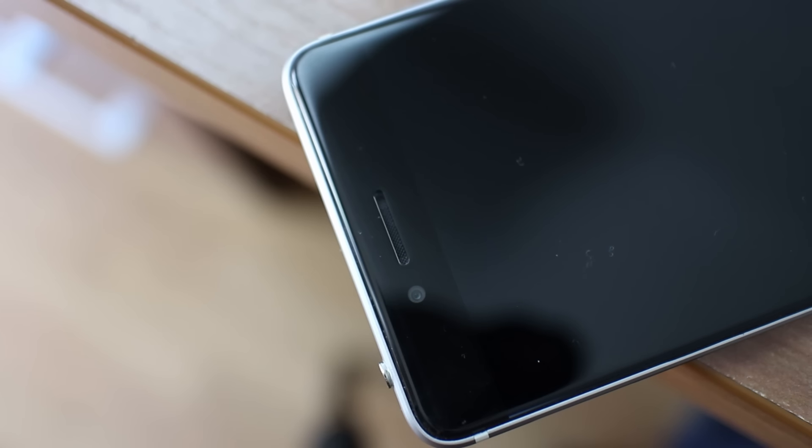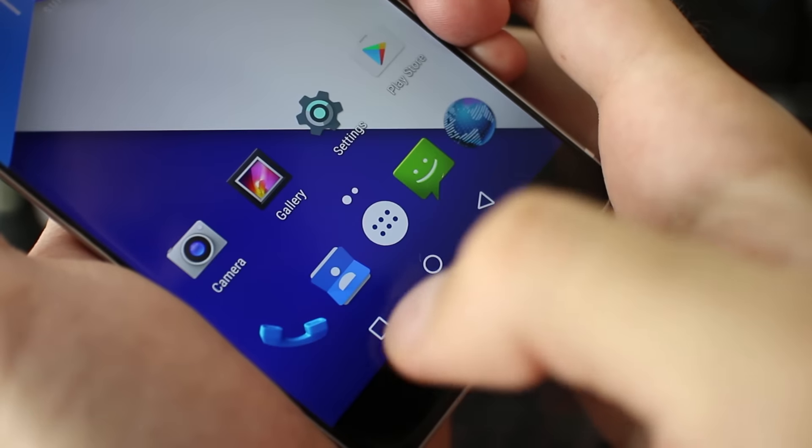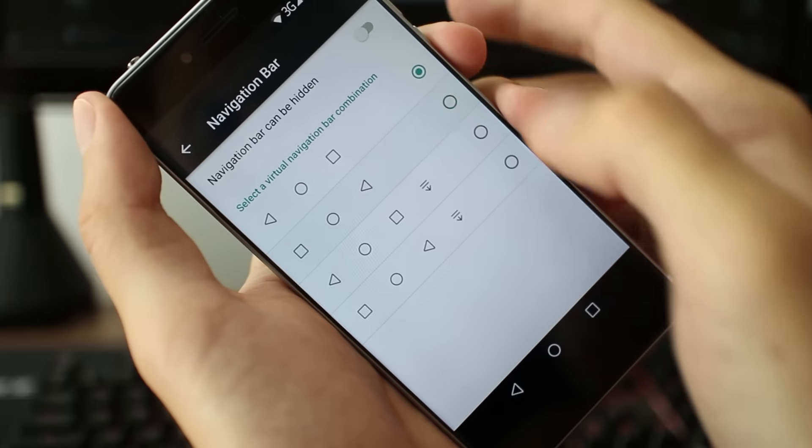At the bottom, there is not too much to see, as the device uses on-screen buttons. Not too much to say about it.